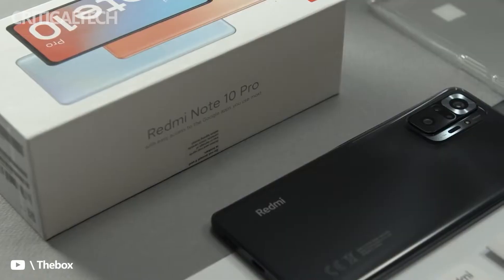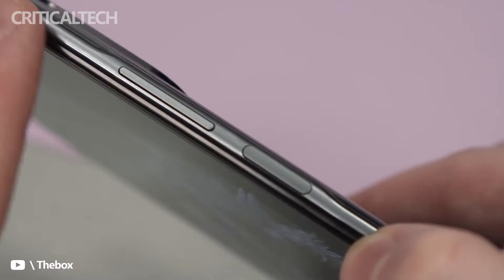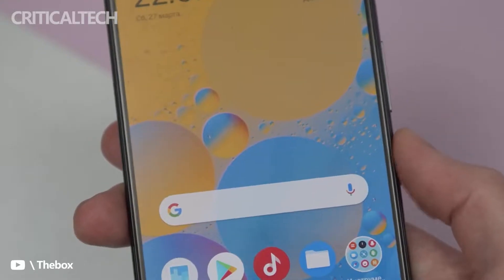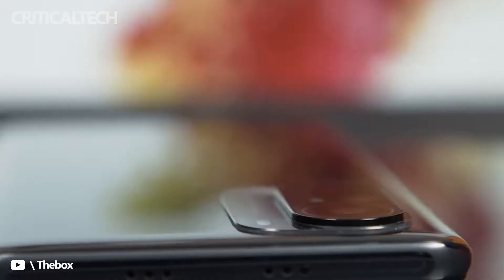The Poco F4 smartphone has made an appearance on the Geekbench benchmarking website with key details ahead of its launch. The Poco F4 and the Poco F4 Pro got certified by multiple websites earlier this week. Not too long ago, Poco unveiled the X4 Pro 5G and the M4 Pro 4G smartphones globally. The M4 Pro 4G has already gone official in India.